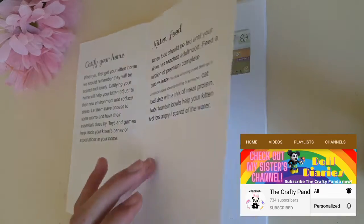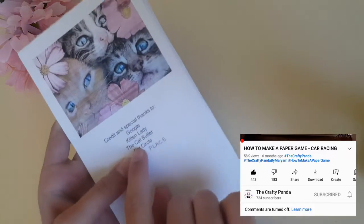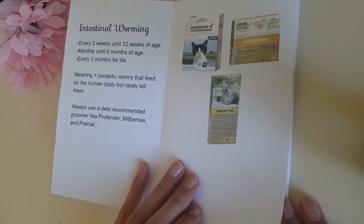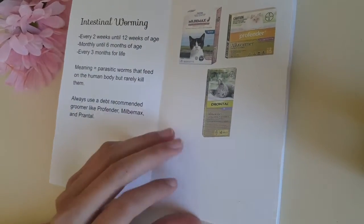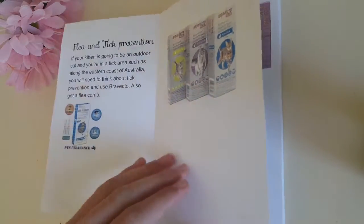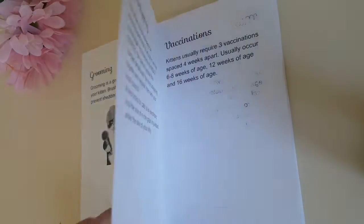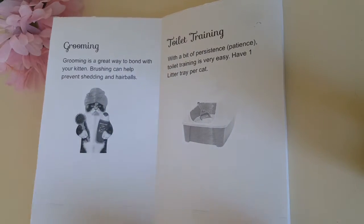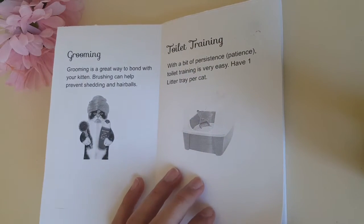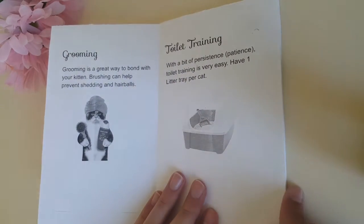So here we've got: catify your home, kitten food. These first sections are from Pet Circle, a YouTube channel. Then intestinal worming, flea and tick prevention, grooming and toilet training — these are also from Pet Circle.